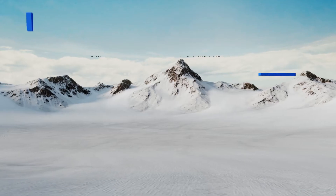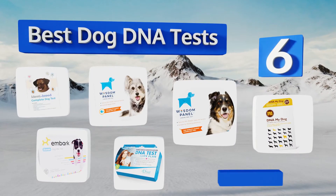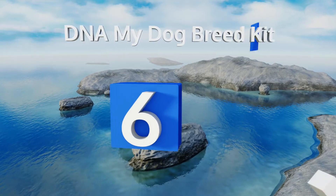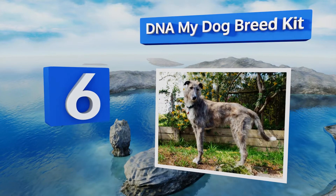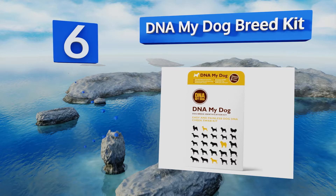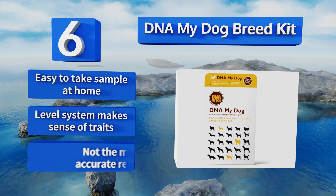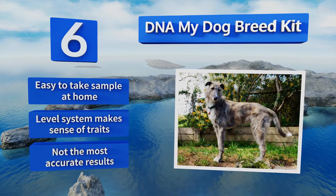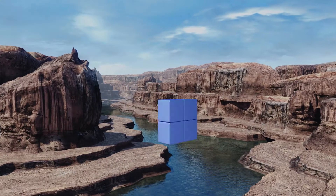EasyVid presents the six best dog DNA tests. Starting off our list at number six, the information that comes back from the DNA My Dog Breed Kit includes a comprehensive breakdown of your pooch's ancestry by percentage, as well as a nice certificate you can frame and hang proudly for all your visitors to see. It's easy to take the sample at home, and its level system makes sense of a dog's traits. However, it doesn't provide the most accurate results.